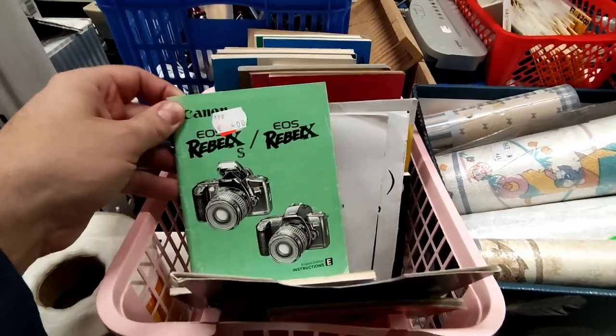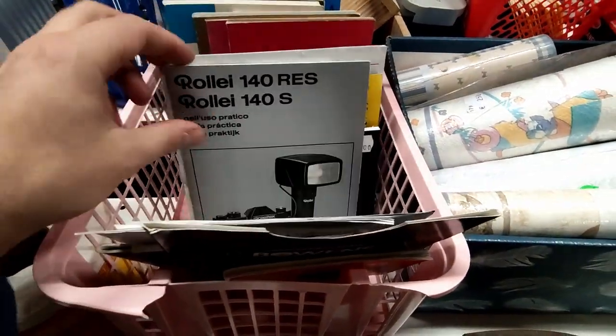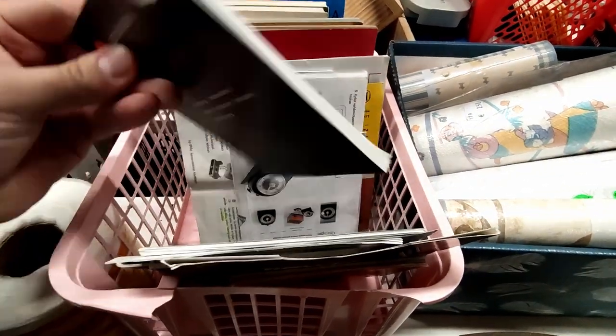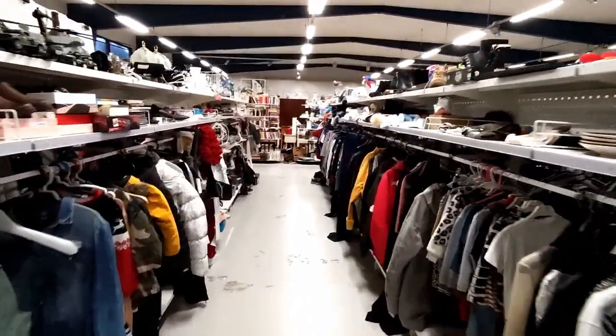From the cameras I found some old camera and flash manuals, which is actually kind of nice because you rarely, if ever, get any manuals or packages when buying vintage cameras, so it's nice to see these once in a while. Nothing I need, but still. In the rentable shelf section there were no cameras inside and not so much else of interest either.